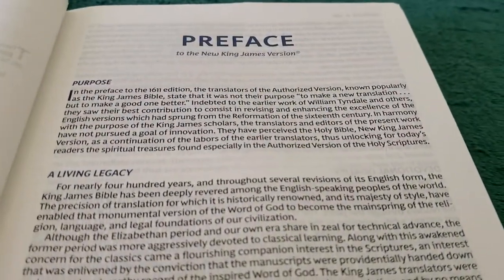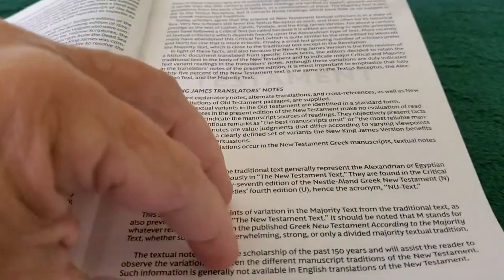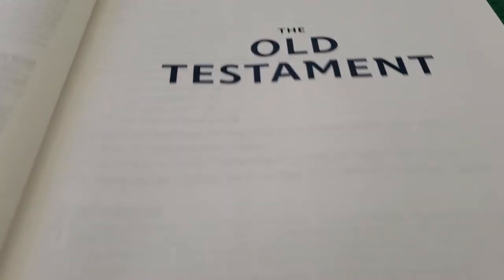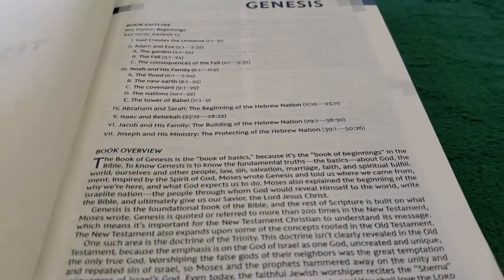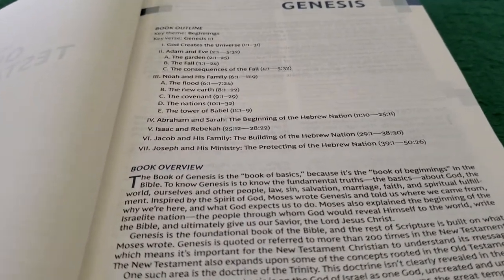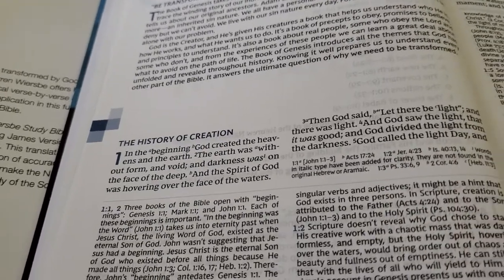We go to the Preface to the New King James Version, then the Old Testament title page. That is a very nice blue — it's very nice in person, a lot better than it is on camera. We come to the Genesis book introduction. We have an outline, book overview, and I already showed you Be Transformed. Then we come right into the text.